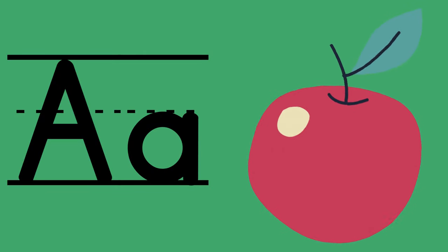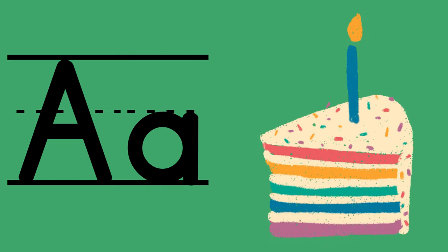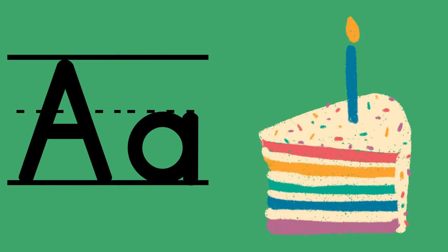A can make a short sound: A, A, apple. A also makes a long sound: A, A, cake.